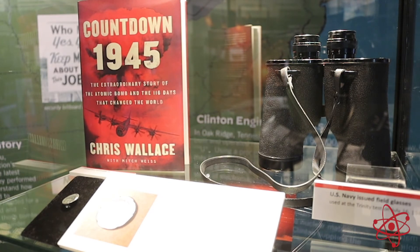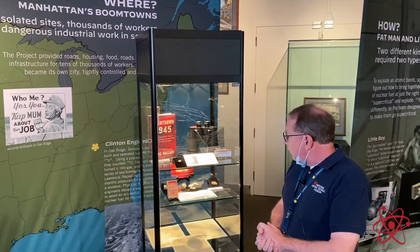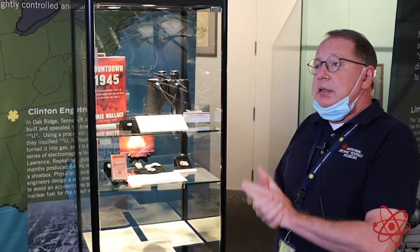So those are just a taste of a few of the artifacts that you'll see when you come to our Trinity exhibit, which is now on permanent exhibit at the National Atomic Testing Museum.